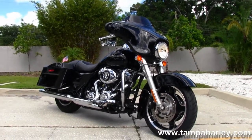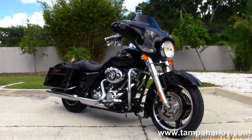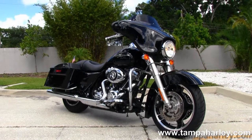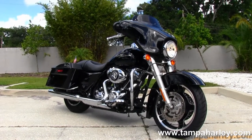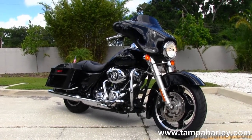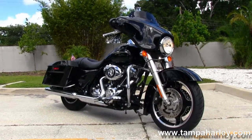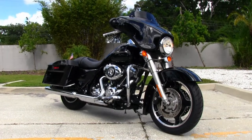We're rated number one in customer service and have over 200 pre-owned bikes in stock. We ship used bikes anywhere in the world, so for more information on this bike click on the link below. To view the rest of our unsurpassed inventory visit us at TampaHarley.com where we're always open 24/7. And as always, remember to have one rockin', smokin', kickass Harley day.